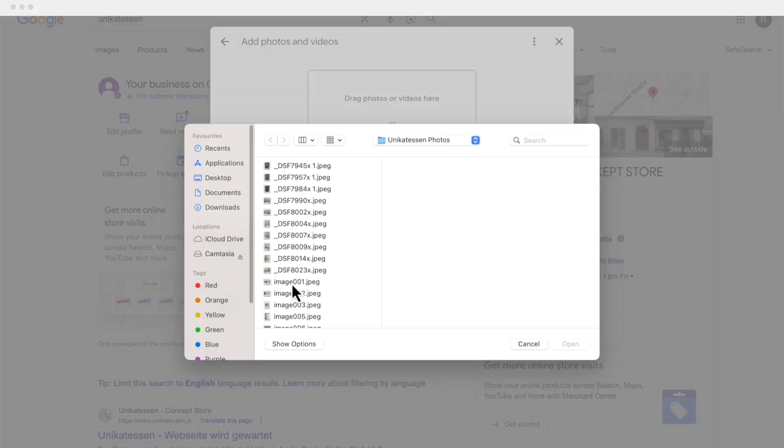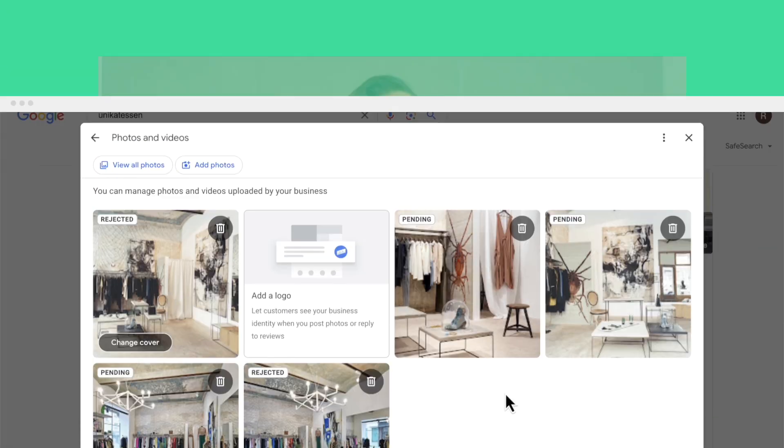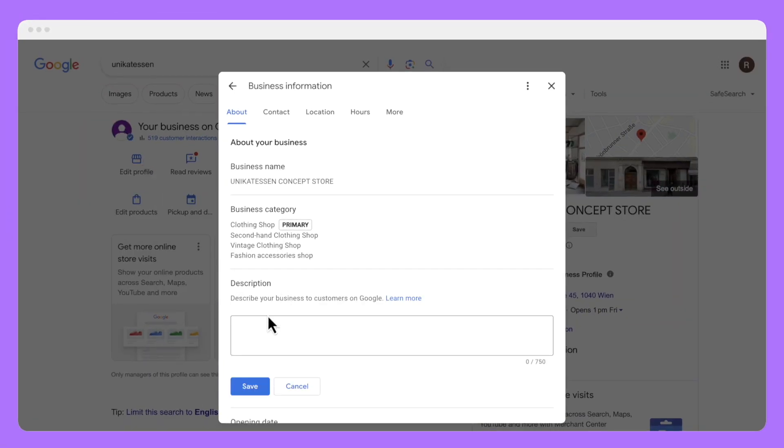Another part of your profile that can strengthen your relevance is your photos. According to Google, listings with photos get 35% more click-throughs to their websites than businesses without photos. It's also been shown that adding photos relevant to your business category can help, because Google's AI can see what's in the photo and tie your business back to its category. For Uniquetessen, I'm adding a high-quality non-stock cover photo, photos of their team members, their interior and exterior, and I'm also adding a business description and including my keywords in there as well.